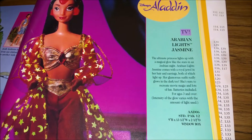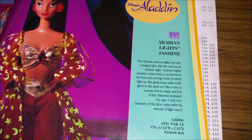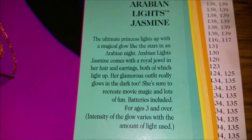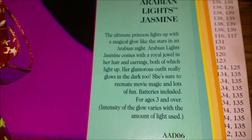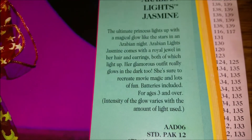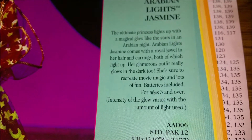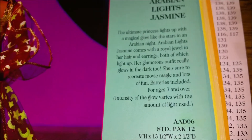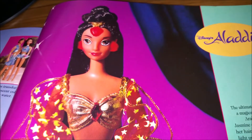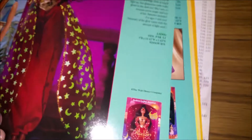And then this is Arabian Lights Jasmine — I assume this is glow in the dark. 'The ultimate princess lights up with a magical glow like the stars in an Arabian night. She has a royal jewel in her hair and earrings, both of which light up, and her glamorous outfit really glows in the dark too.' So her jewels light up and she glows in the dark — very cool.